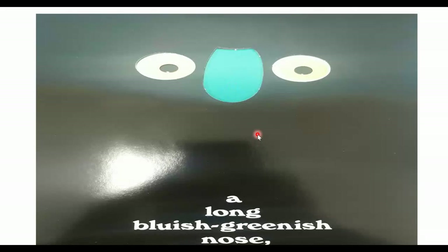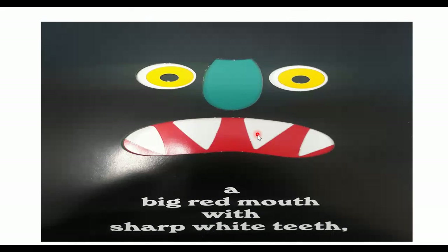Where is your nose? A big, red mouth with sharp, white teeth. He went from having one, two eyes and one nose, and now he has a big, scary mouth. A big, red mouth, and one, two, three, four sharp, pointy, white teeth. Our monster is looking pretty scary.